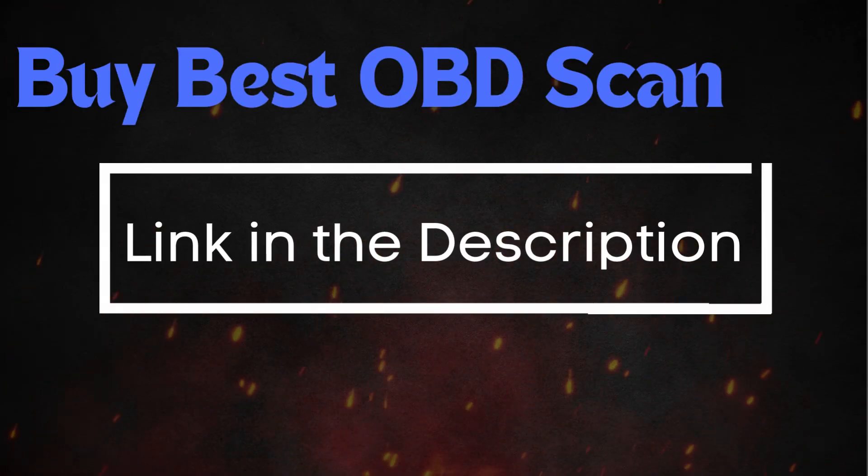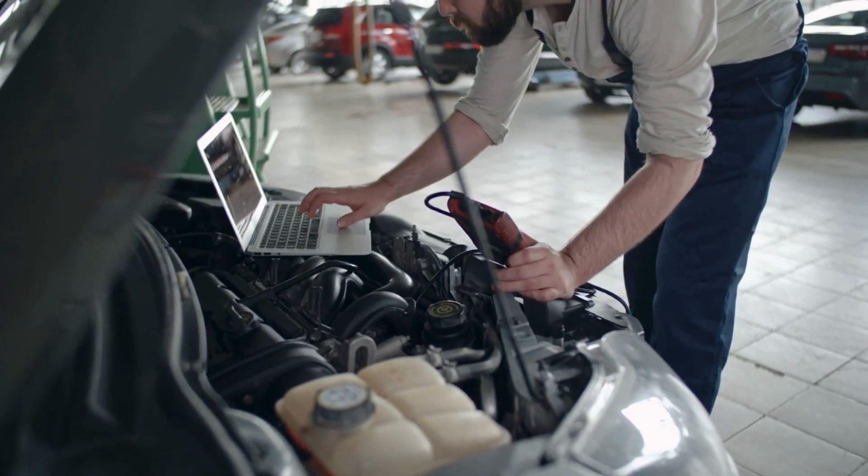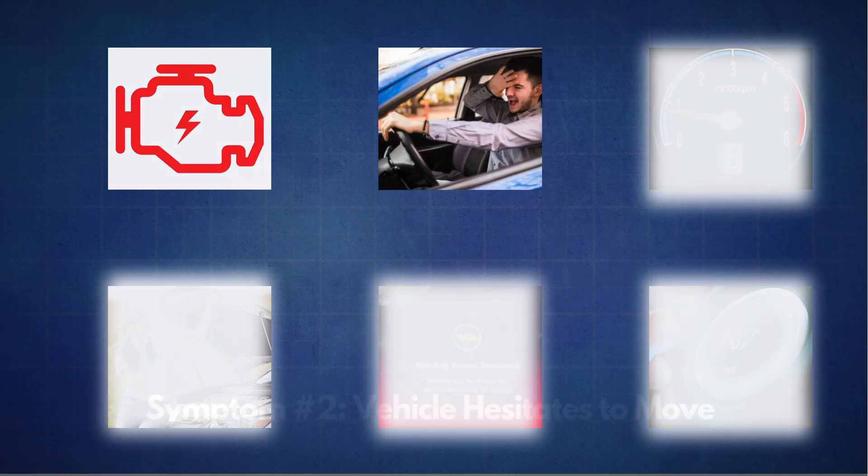I'll also put a link down below if you need an OBD2 scanner, or you can head to any auto parts store and scan your car for free.